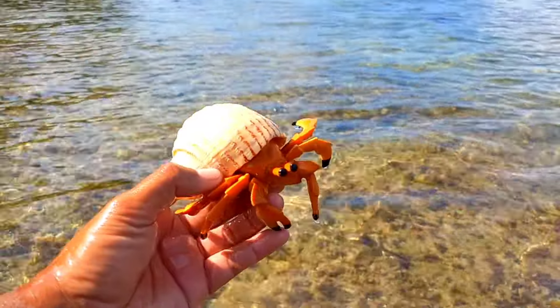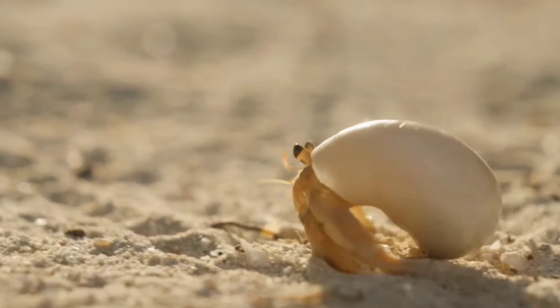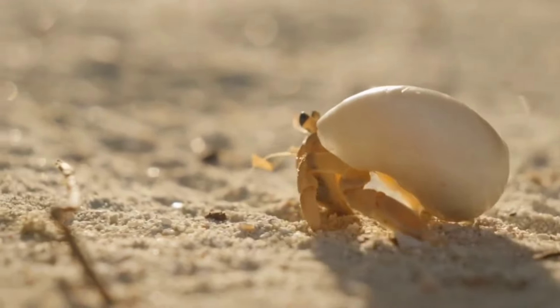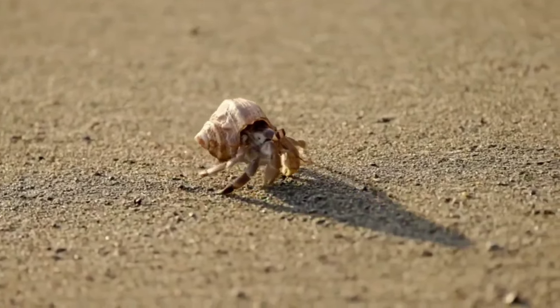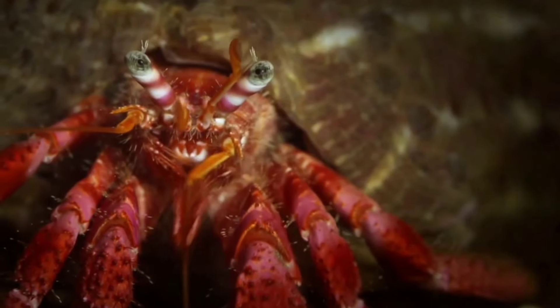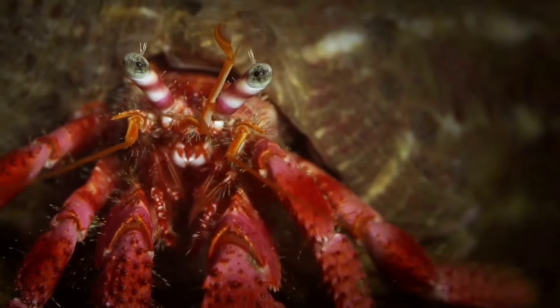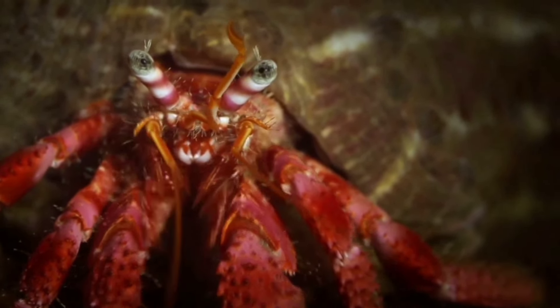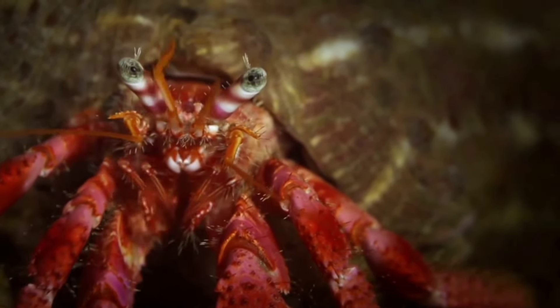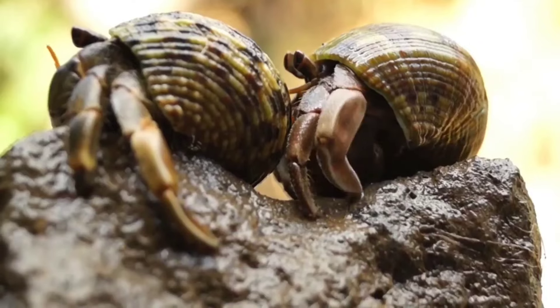This is a hermit crab. Hermit crabs have five pairs of legs, or a total of 10 legs. The largest pair is used for pinching and grabbing food. The second and third pairs are used for walking. The fourth pair is used for getting in and out of the shell, and the fifth pair is used to clean and remove dirt from the shell.